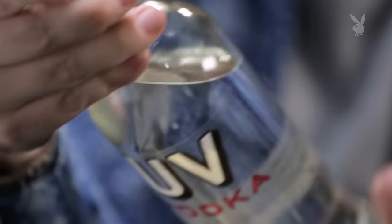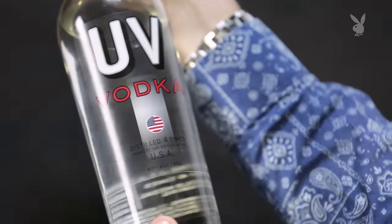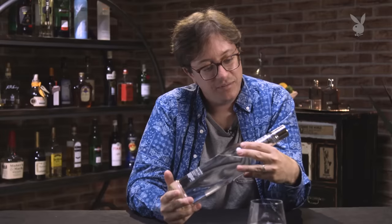UV. I've heard of UV before. They're definitely known for their candy-flavored nonsense, because their vodka is not so good. It didn't burn too bad — it just tasted awful. It's distilled in Princeton, Minnesota.